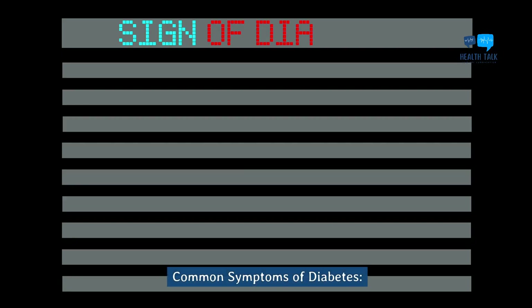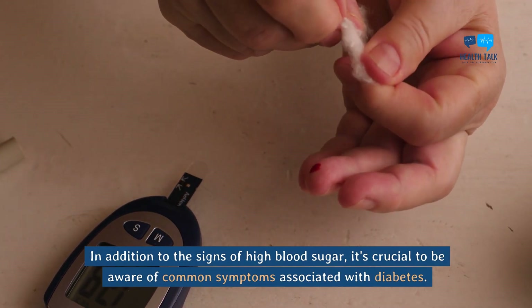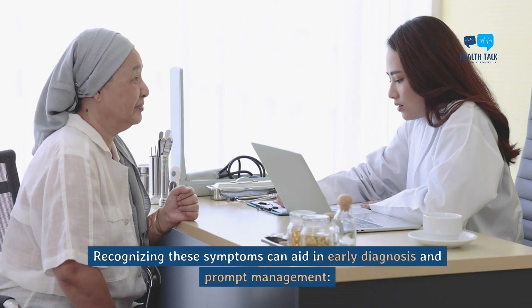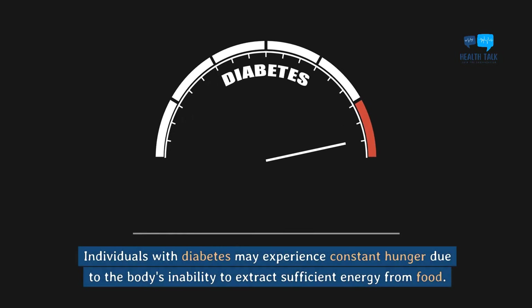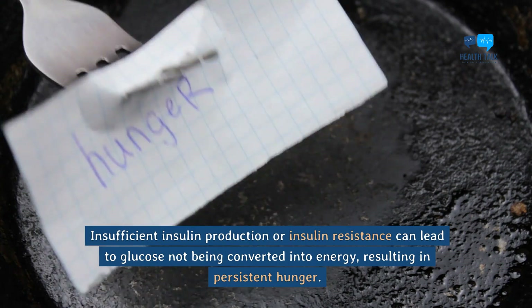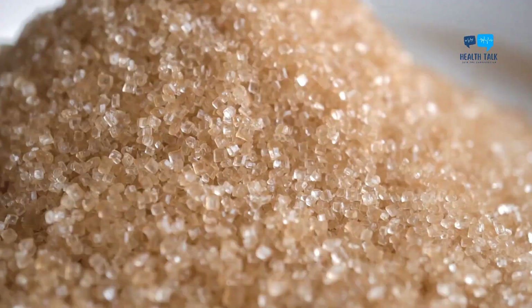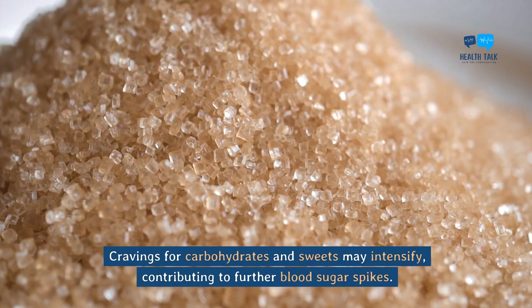Common symptoms of diabetes. In addition to the signs of high blood sugar, it's crucial to be aware of common symptoms associated with diabetes. Recognizing these symptoms can aid in early diagnosis and prompt management. Constant hunger: individuals with diabetes may experience constant hunger due to the body's inability to extract sufficient energy from food. Insufficient insulin production or insulin resistance can lead to glucose not being converted into energy, resulting in persistent hunger. Cravings for carbohydrates and sweets may intensify, contributing to further blood sugar spikes.